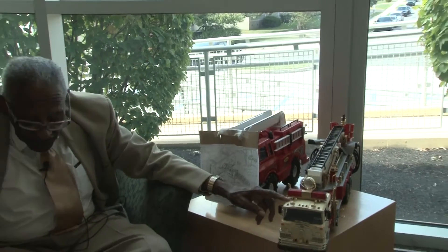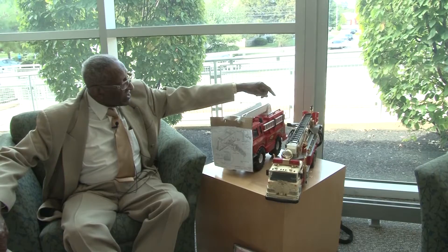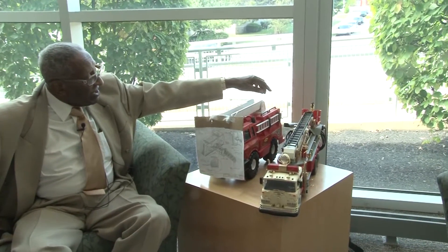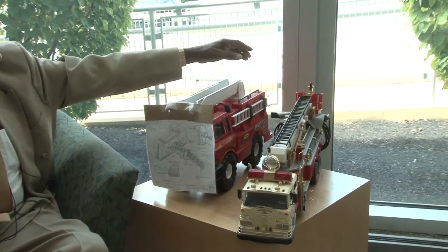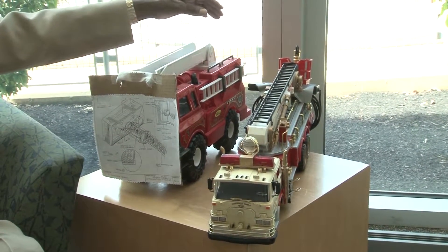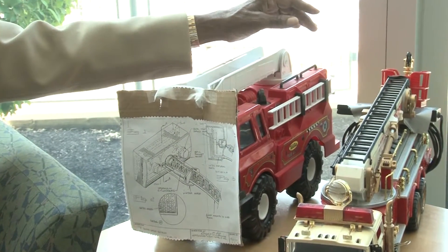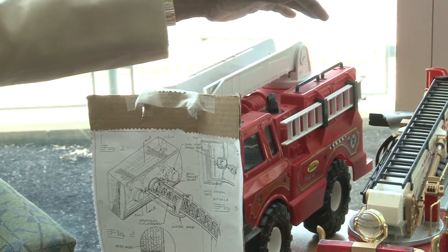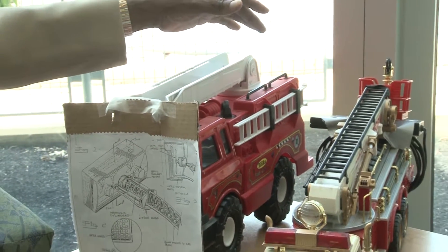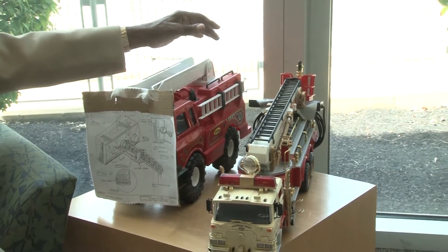There are two units I have. This one is the original type of fire truck you have today with the snorkel gun, where the firemen are on top. That's the newest system. But with my unit, there's an advantage — with the current system, you've got two men up there operating it and they can't get close to the inferno because of the smoke and the heat.